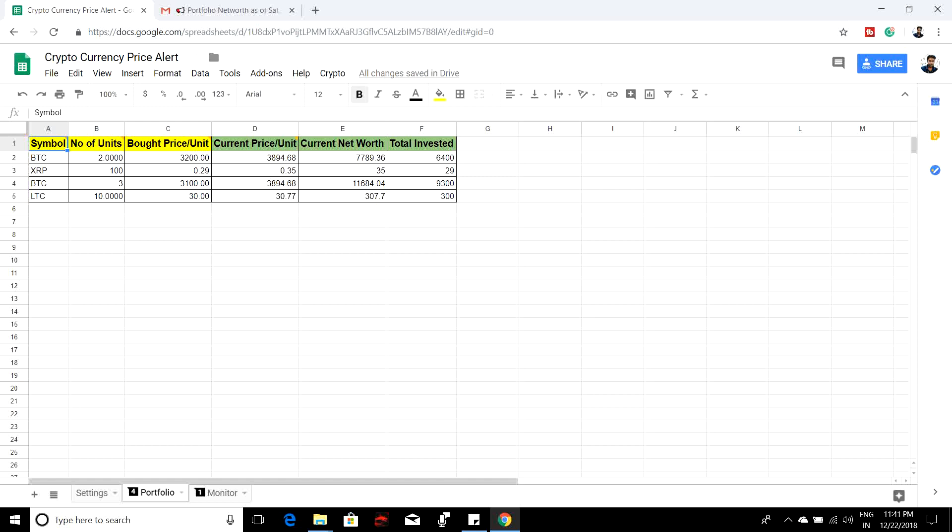For example, if you are maintaining your cryptocurrencies in a single exchange, you can see the net worth and how much profit or loss you are having. But if you're maintaining your cryptocurrency across different exchanges, you need a portfolio to track and consolidate everything. Instead of going for any software, I suggest you use this script where you can put what cryptocurrency you have bought, how many units, and at what price.